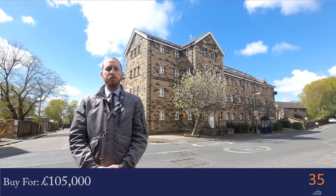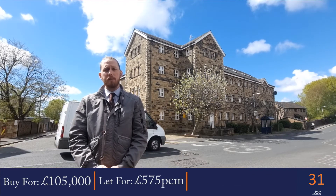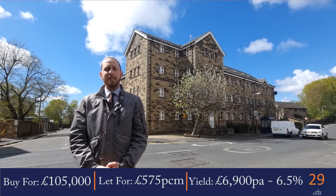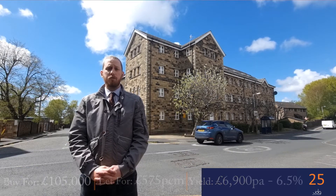It's currently on the market for £105,000, and with a rental income of £575 per month you'd expect to see an annual gross return of £6,900 per year, which is a 6.5% gross return on your investment.